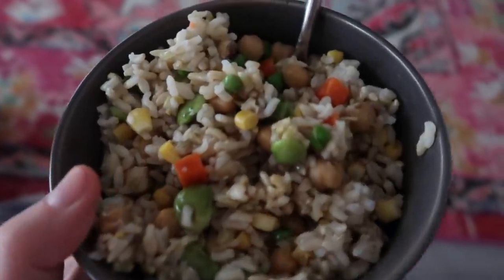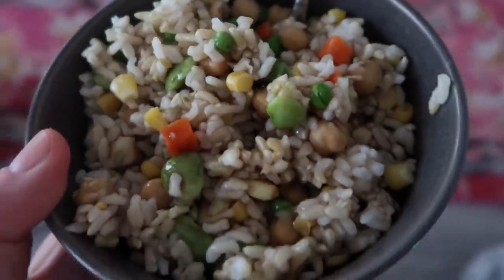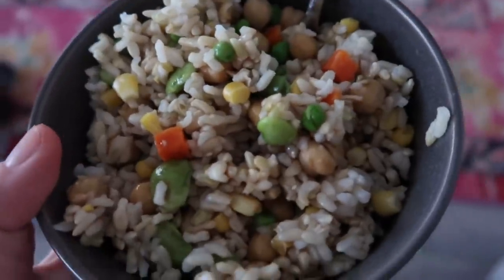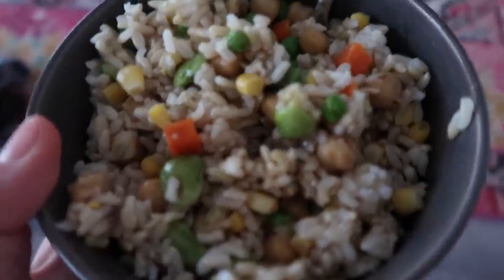Dinner tonight is a bowl of brown rice with chickpeas and random vegetables, and I put liquid aminos in it. This is such a boring dinner, but I'm kind of running low on food, so you've got to work with what you've got.